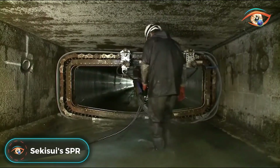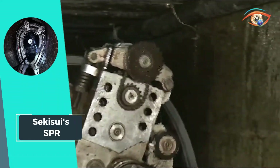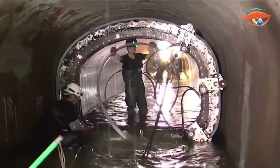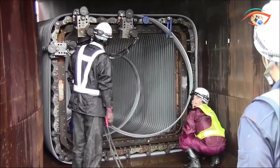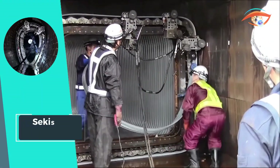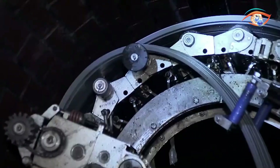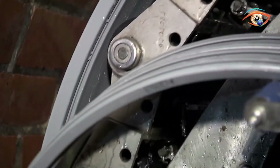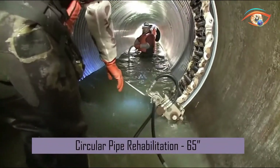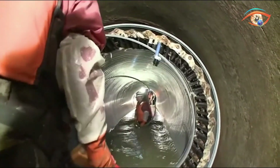SEIKASUI's SPR method emerges as a transformative solution for pipe rehabilitation, effectively remodeling and updating worn pipes. This innovative technique involves injecting specially formulated backfill materials into the gaps of existing and rehabilitated pipes. Offering a versatile application, SPR accommodates round and non-round pipes with diameters ranging from 150mm to 5,500mm. Notably, the process is chemical-free, ensuring environmental sustainability. With the capability for live-flow installations and providing a fully structural renewal, SEIKASUI's SPR proves to be a reliable and efficient method for rejuvenating pipelines, minimizing disruptions, and enhancing the longevity of underground infrastructure.